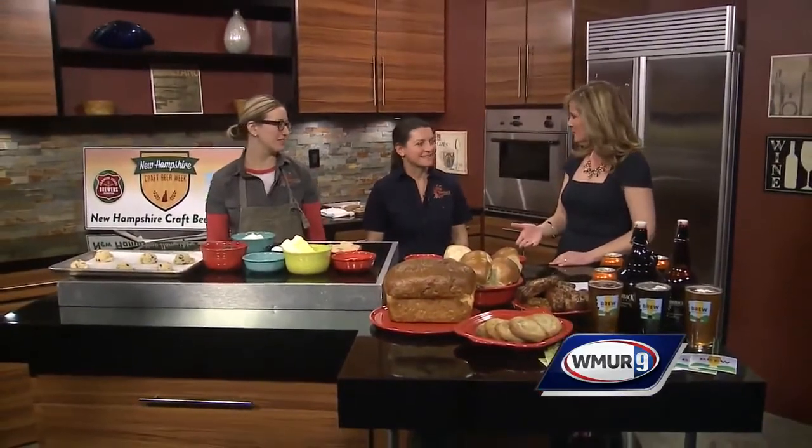Today is the last day of Craft Beer Week, and we are joined here in the News 9 kitchen by Throwback Brewery in Northampton. This is Annette and Carrie, and we are making cookies with some spent grains, which sounds like a great use of them.